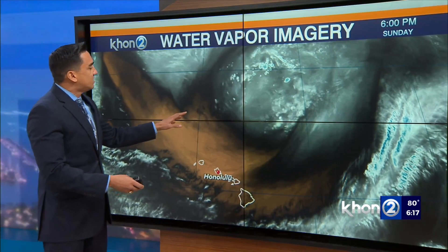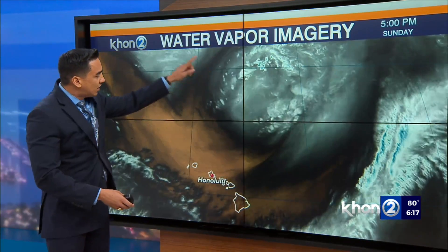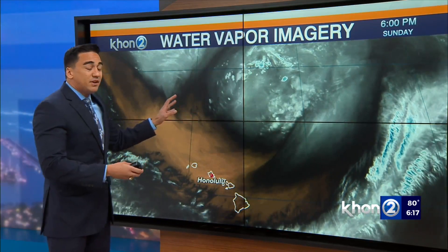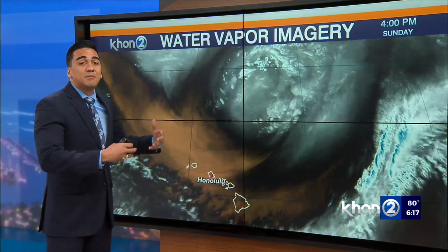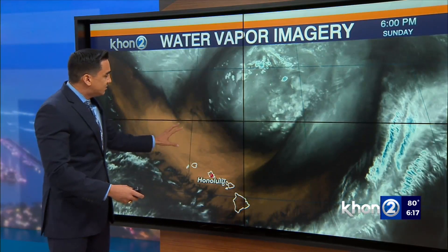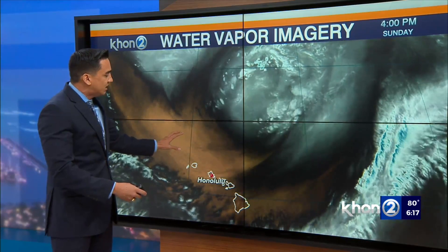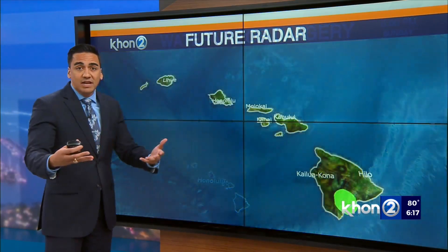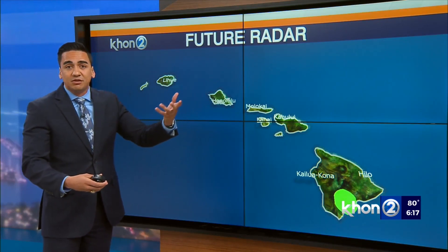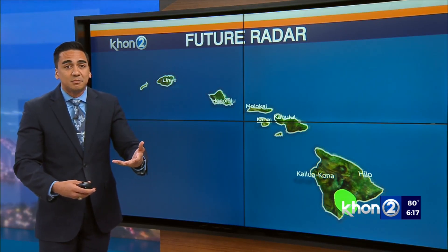Looking at this water vapor imagery, we see a counterclockwise spiral motion indicating a disturbance on the upper levels, and that's slowly starting to sweep towards the east. But it's creating and really destabilizing the atmosphere, especially around its vicinity.